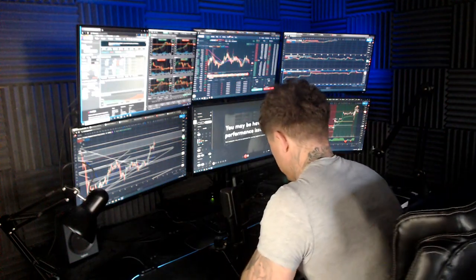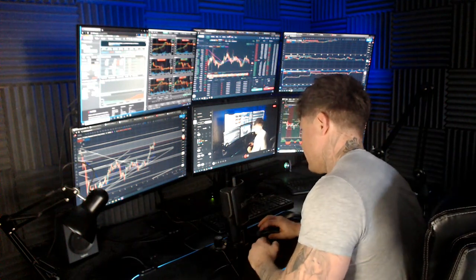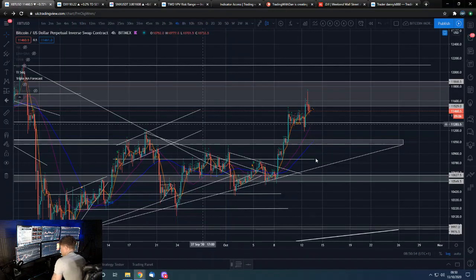Good morning guys, Dan from Trading With Dan here. This is our Bitcoin morning update — if you guys wouldn't mind smashing that like button, we'll go over to those charts.